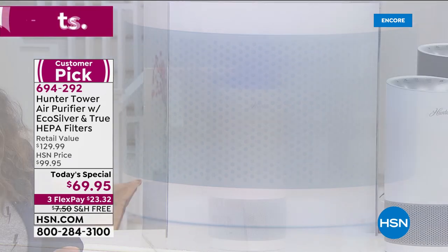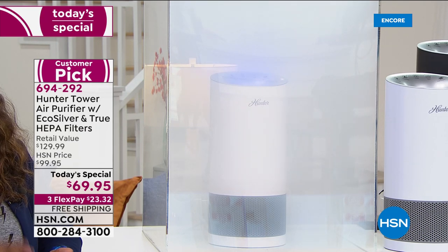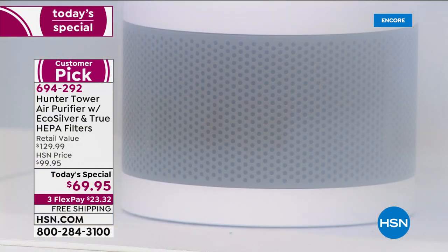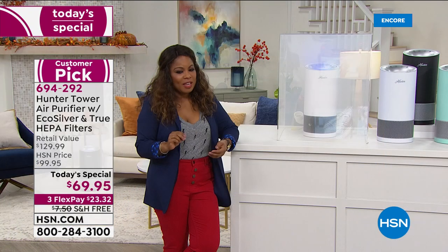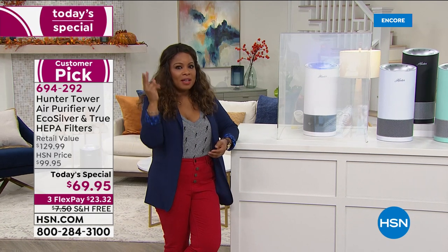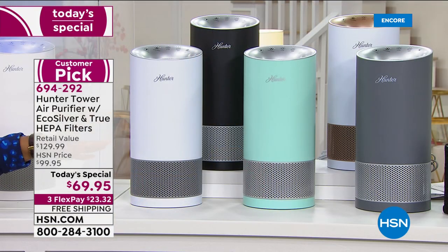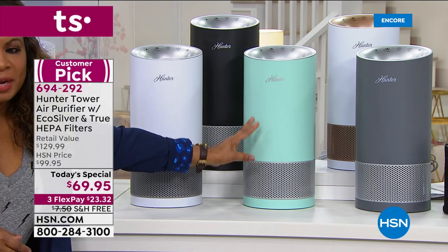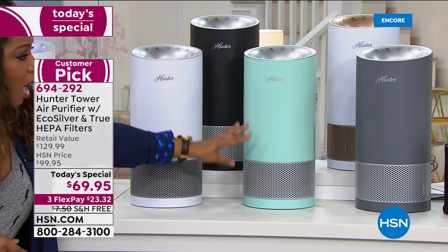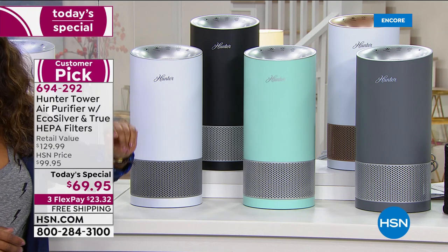We've trusted Hunter since 1886. We're able to bring this back for one day only. It's the best investment at $23.32. The aqua is the number one bestselling choice, so if you want that aqua, definitely get on the phone lines. It looks like we're going two for two with aqua being the runaway hit. Last time we aired it, the aqua sold out by morning, and it's most limited at this point. White silver, aqua silver, graphite silver, white with warm rose gold, and black with silver — choose the color you love.